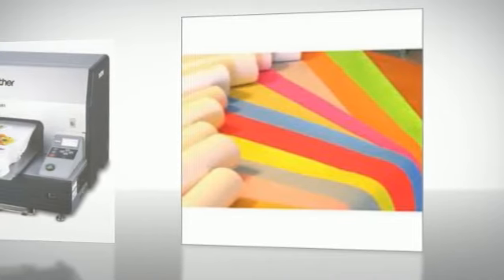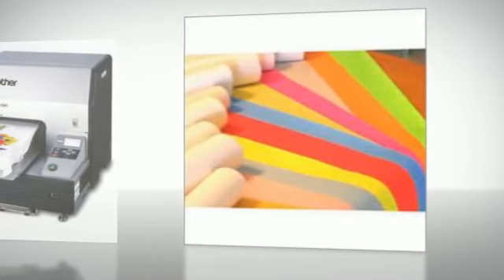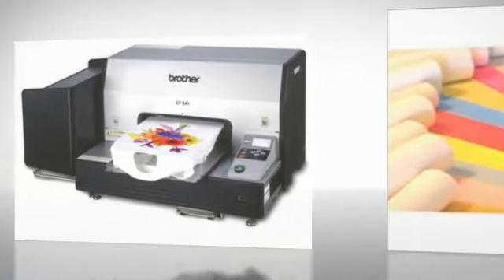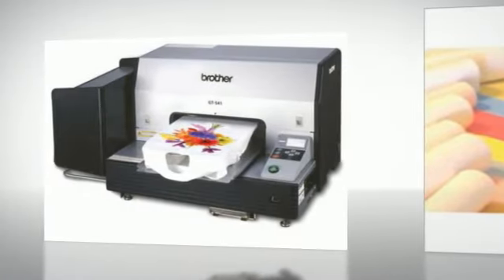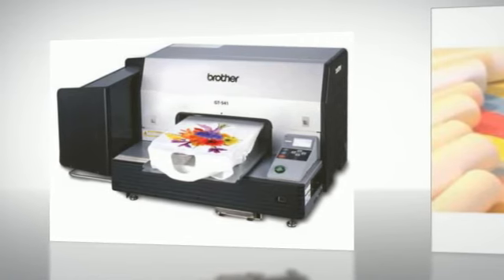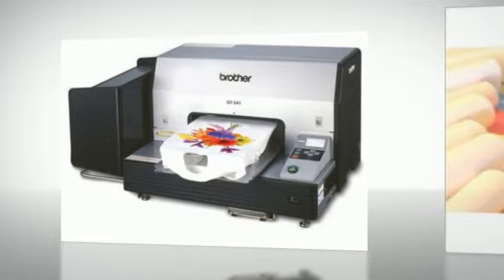Best for Light Colored Shirts: Since digital ink is thinner, it makes a better impression on lighter colored shirts. Lower Setup Costs: Over a period of time, the money needed to invest in the inkjet printer and inks is much more cost effective than the paints, stencils, and silkscreen used for screen printing.